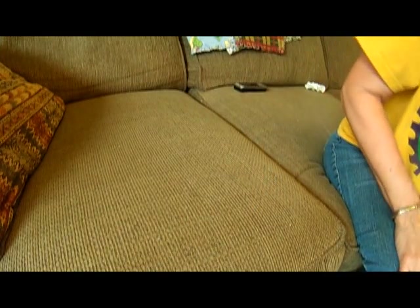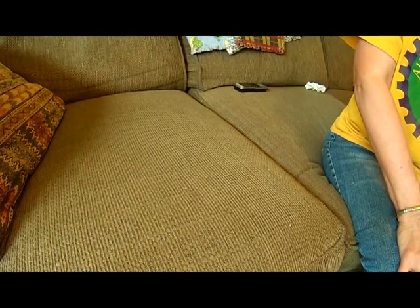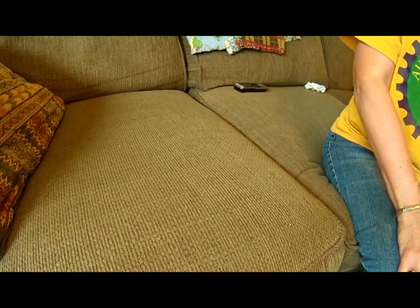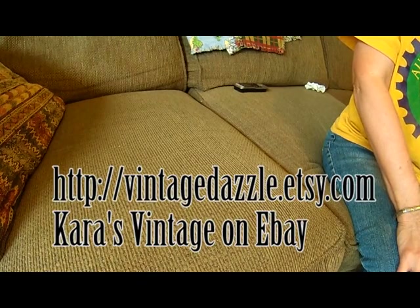And that's it — that's my vintage haul. Thanks for sticking with me. Please like and subscribe and share if you care to, and comment — I love to hear your comments. Most of these items will be for sale at vintagedazzle.etsy.com. I will put the link in the description.